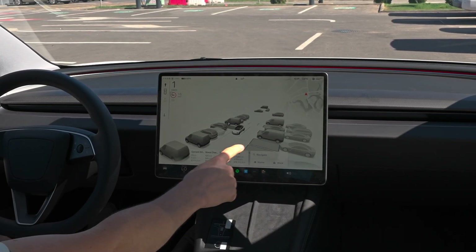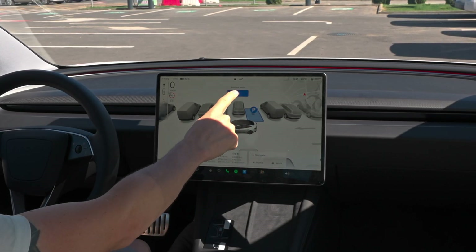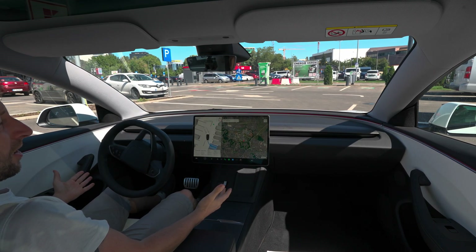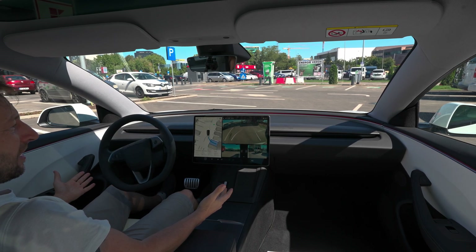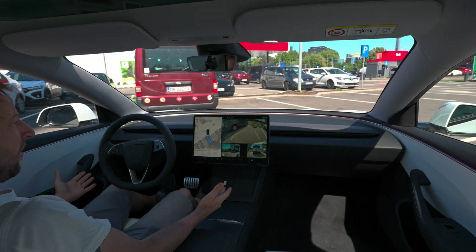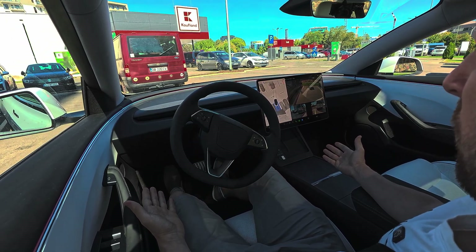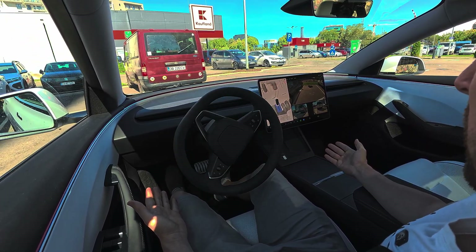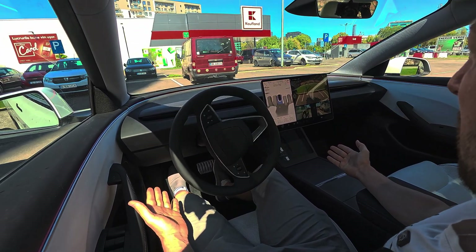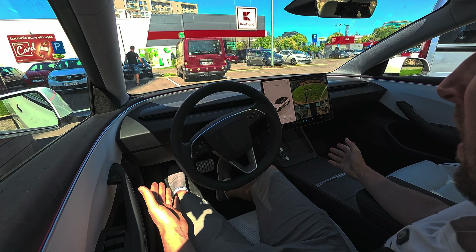What you should do is just press park and then press the start button, then look around the car and check the environment. The cool part is that the latest Model 3, Model Y, and latest Teslas in general don't have parking sensors — they rely only on the cameras around the car. And look at this — it was a pretty hard parking spot and the car managed to park just perfectly and pretty fast.